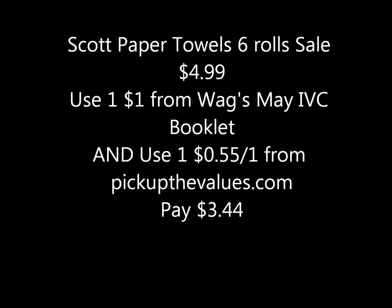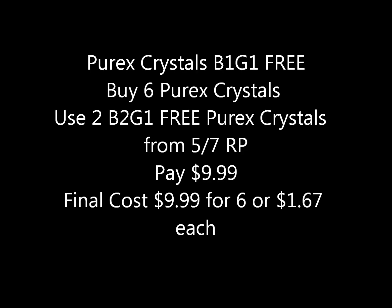Paper towels — six rolls — are on sale this week at Walgreens for four dollars and ninety-nine cents. If you use one of the one-dollar-off coupons in the Walgreens May coupon booklet and one fifty-five-cent printable from pickupthevalues.com, you'd pay just three dollars and forty-four cents for a six-pack, which comes to about fifty-seven cents a roll.